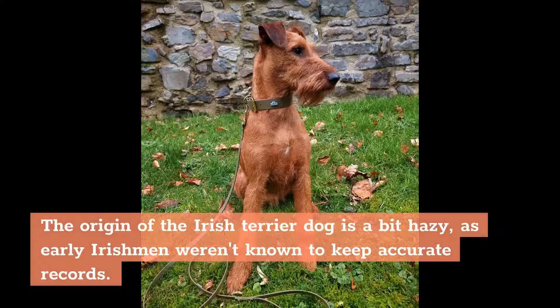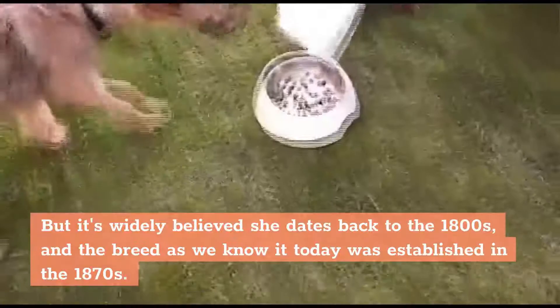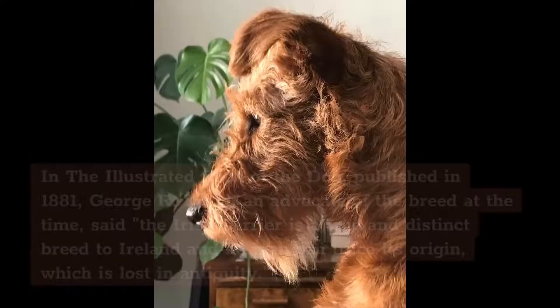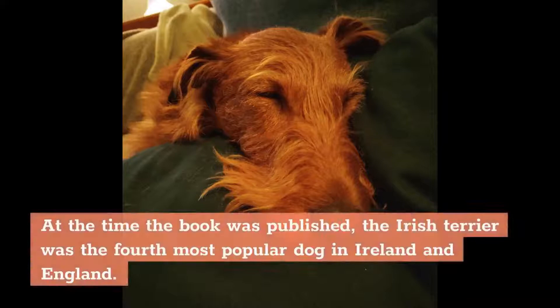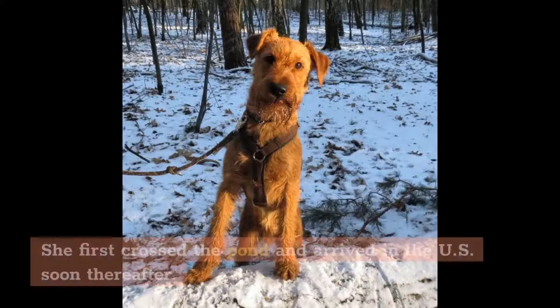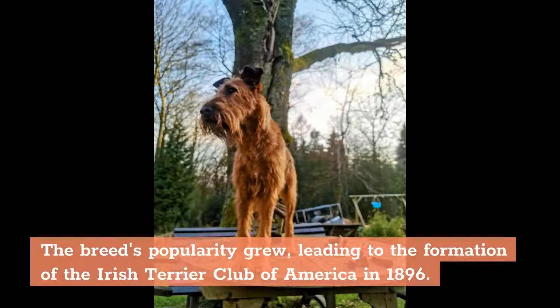History. The origin of the Irish Terrier dog is a bit hazy, as early Irishmen weren't known to keep accurate records. But it's widely believed she dates back to the 1800s, and the breed as we know it today was established in the 1870s. In the illustrated book of the dog, published in 1881, George R. Curl, an advocate of the breed at the time, said the Irish Terrier is a true and distinct breed to Ireland and no man can trace its origin, which is lost in antiquity. At the time the book was published, the Irish Terrier was the fourth most popular dog in Ireland and England. She first crossed the pond and arrived in the US soon thereafter. Upon the breed's arrival stateside, the Irish Terrier was recognized by the American Kennel Club in 1885, just one year after the club's first official meeting. The breed's popularity grew, leading to the formation of the Irish Terrier Club of America in 1896.